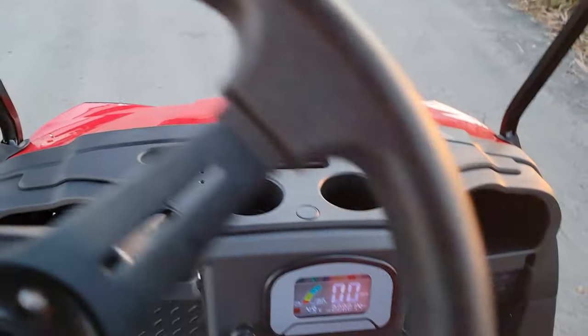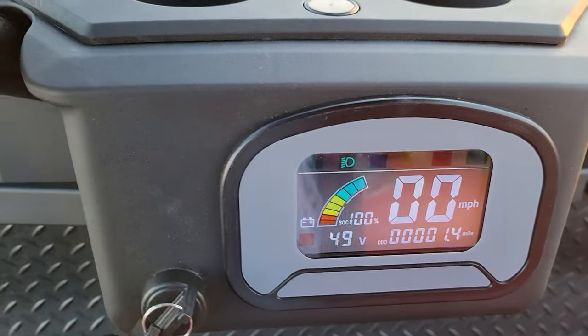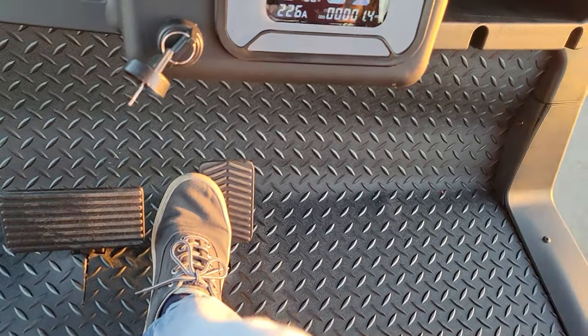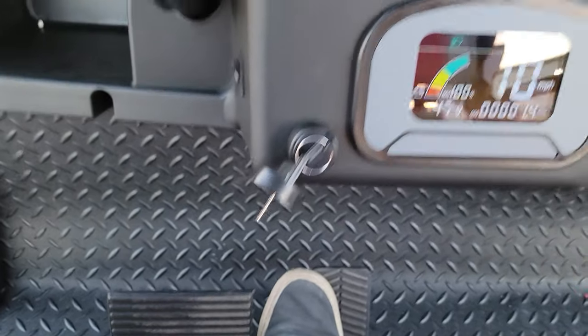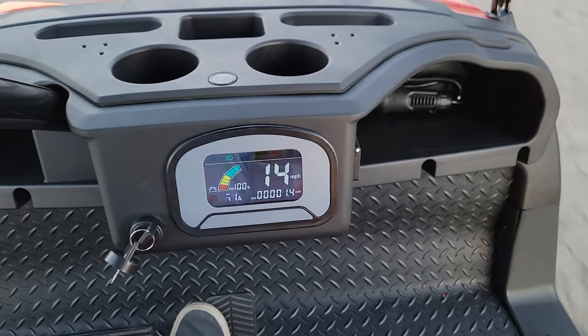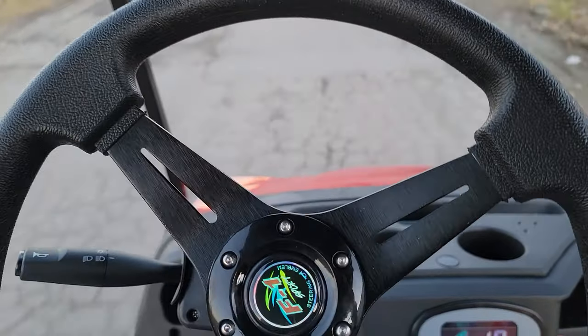Once we get inside the machine, you've got your nice digital dash right here. Give it some gas and go — your brake and your gas pedal. You've got diamond-plaid floor mats, cup holders on the left and right. We're going 14 miles per hour right now, and this one will cruise up to about 20 to 22 miles per hour.